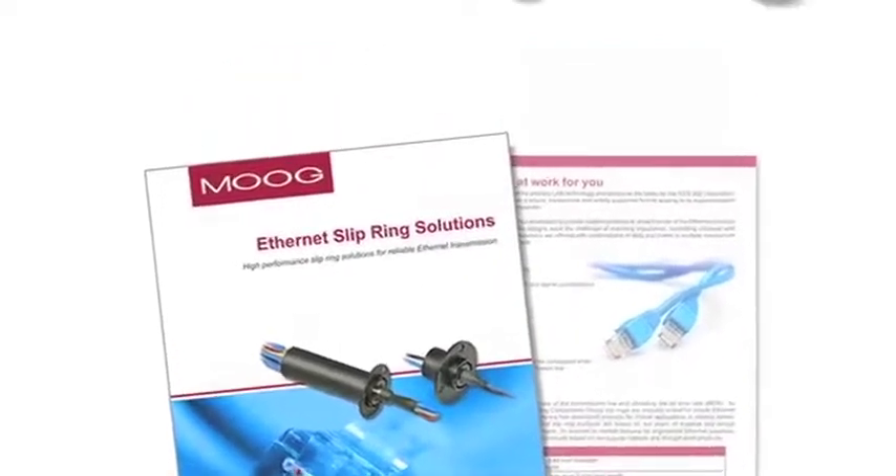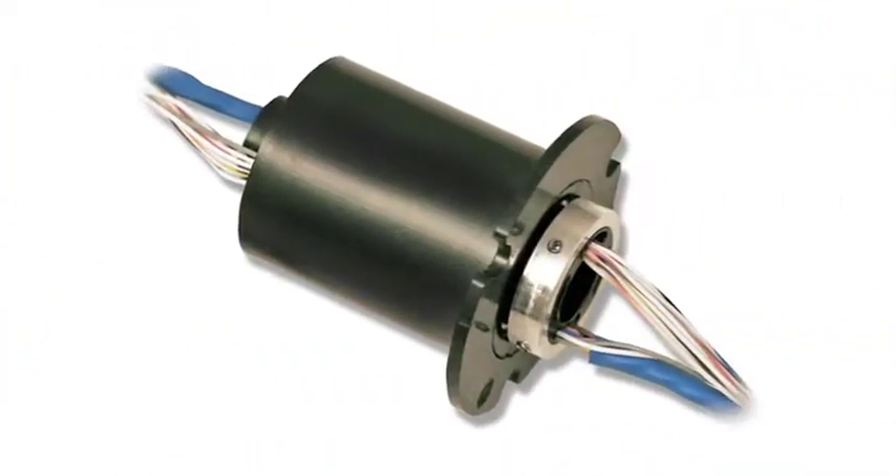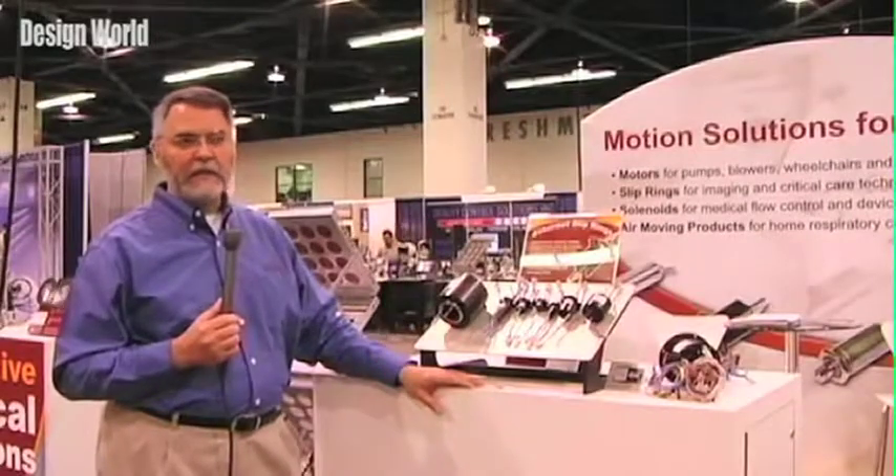We have varieties that go all the way from a very small capsule with gigabit Ethernet capabilities on up through our through-bore products. This is a line that provides gigabit Ethernet, 1000 base-T, 100 base-T, and 10 base-T Ethernet solutions.